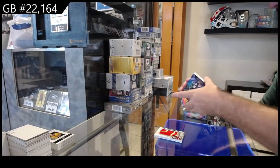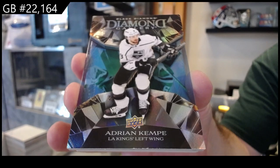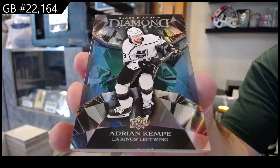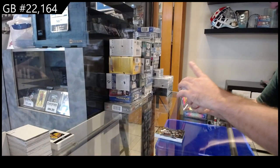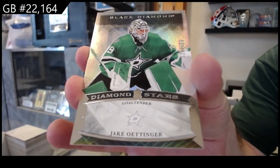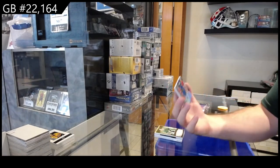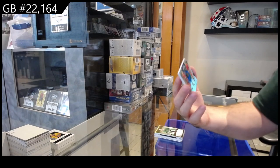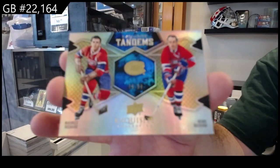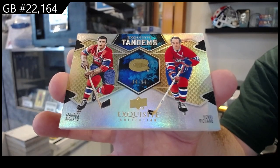We've got a Diamond Gallery for LA of Kempe — Adrian Kempe. We've got a 2.99 Ottinger Diamond Stars for Dallas, and a 99 Exquisite Tandems Gold of Henry and Maurice Richard. There we go — they've got a double.